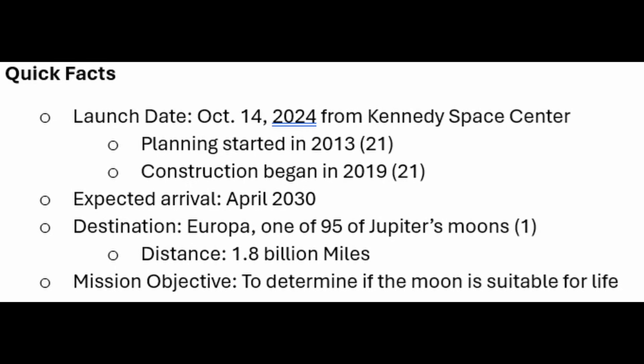Europa Clipper launched atop a Falcon Heavy rocket on October 14, 2024, from Kennedy Space Center. Planning for this mission started many years ago, at least as far back as 2013. Construction of the probe began at NASA's Jet Propulsion Laboratory in Pasadena in 2019. It's got about five years of travel time to get to Jupiter. Jupiter has a total of 95 moons, and the distance from Earth to Europa is 1.8 billion miles.